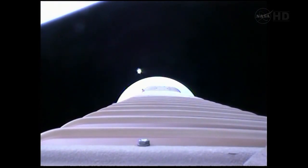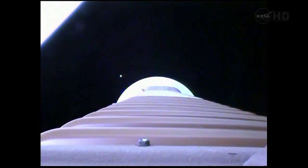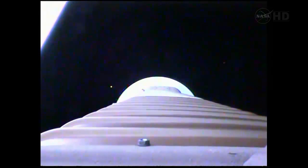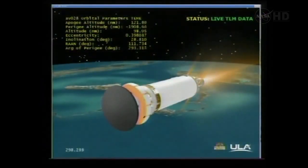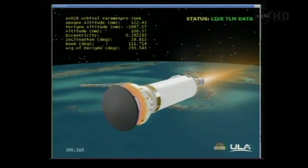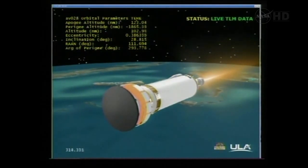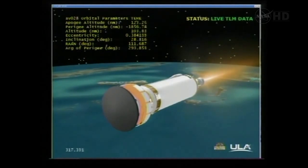Everything looking good. Steering has been enabled. They have sent our PU to fixed angles, right as expected, and we've begun our reaction control system thermal conditioning firings. Everything looking good. And the vehicle is now 102 nautical miles in altitude, 570 miles downrange, traveling at 13,700 miles per hour.